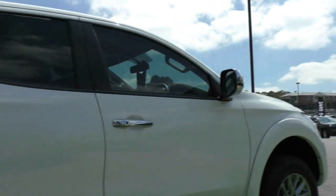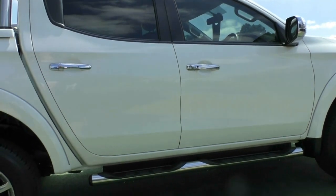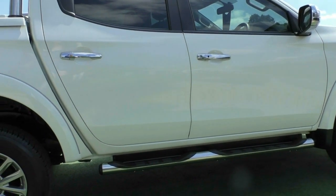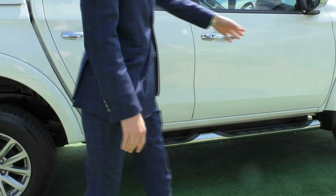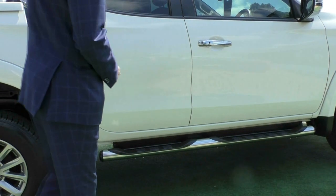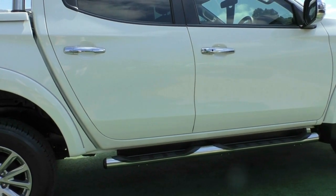The windows have been tinted — all five windows have a tint, so if you were thinking about getting that done in the future, you will save a bit of money there. There is also an alloy side step fitted, so getting in and out of the car if you're a shorter person will make life a lot easier.